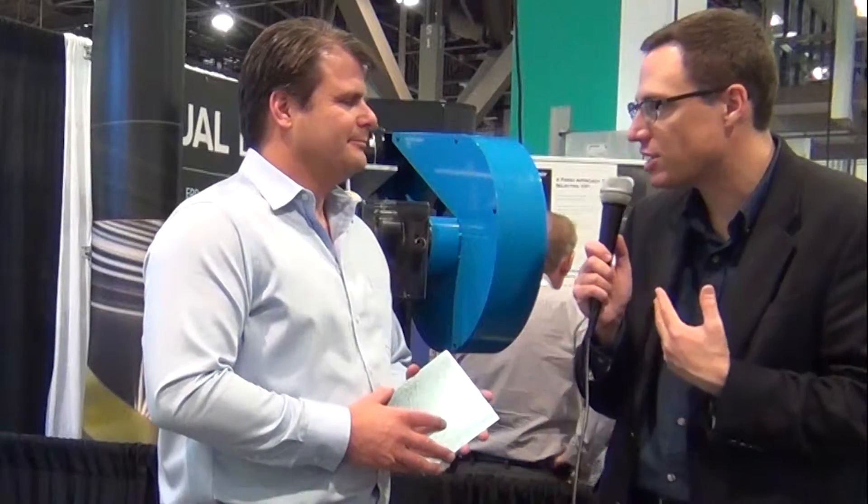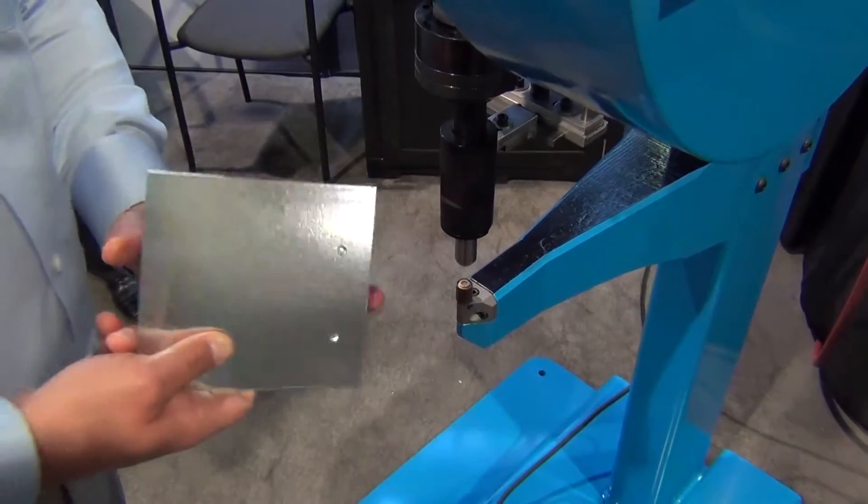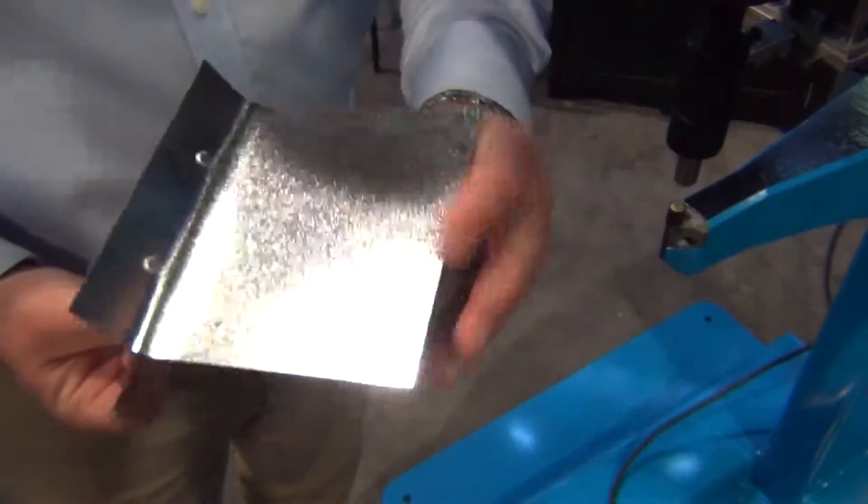So what is this machine we're standing right in front of? Tell me a little bit about it and what it does for sheet metal contractors. It's a clenching machine. Clenching takes the place of a spot welder or a rivet machine. It's a mechanical press, so it's consistent, and it creates what's a button lock. So it'll take two or three pieces of material and fasten them together.